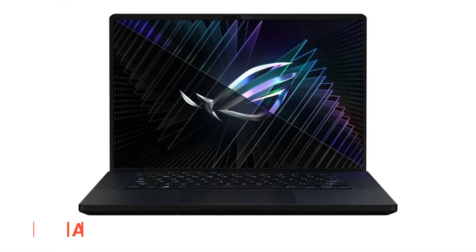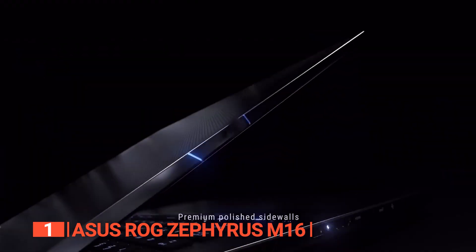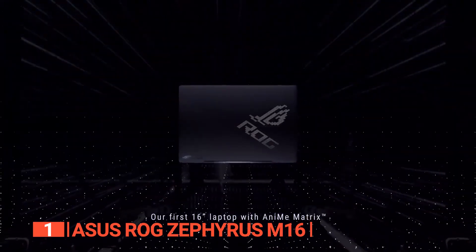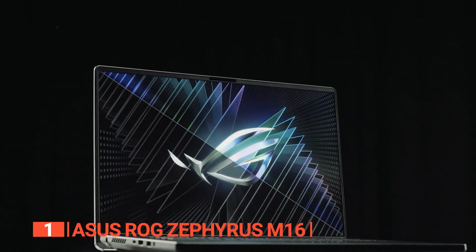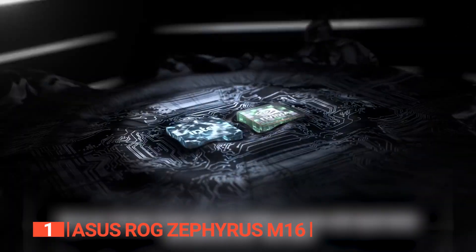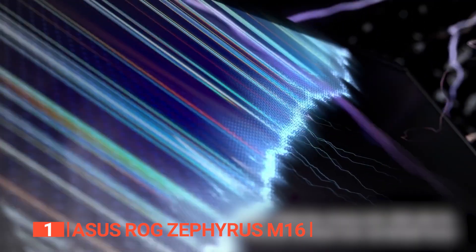Finally, the best laptop for students is the Asus ROG Zephyrus M16. Why settle for a laptop confined to schoolwork when you can have one that effortlessly transitions to exhilarating weekend gaming? The Asus ROG Zephyrus M16 boasts a stunning 16-inch QHD+ display, the formidable Intel 13th Gen Core i9-13900H processor, and the cutting-edge NVIDIA GeForce RTX 4070 graphics card — the pinnacle of gaming performance.